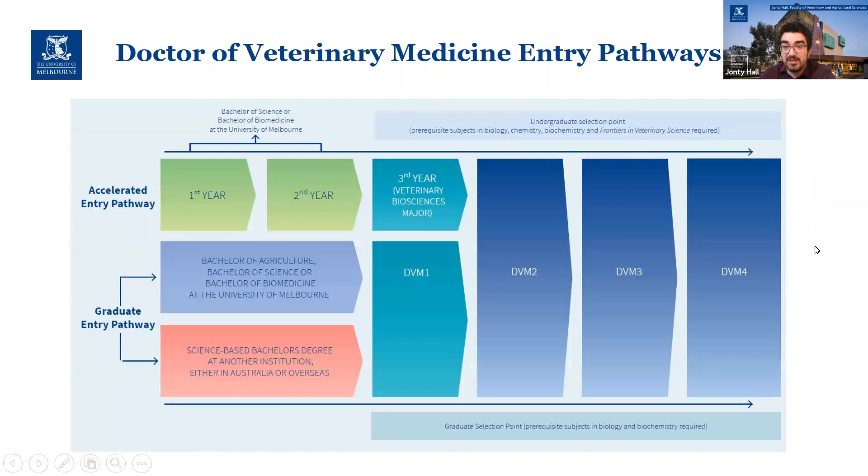In terms of actually getting into the course, these are our entry pathways. Virtually all of the people listening to this would be looking at the standard graduate entry pathway — completing your science-based bachelor's degree outside of Melbourne and then applying for graduate entry to the DVM.